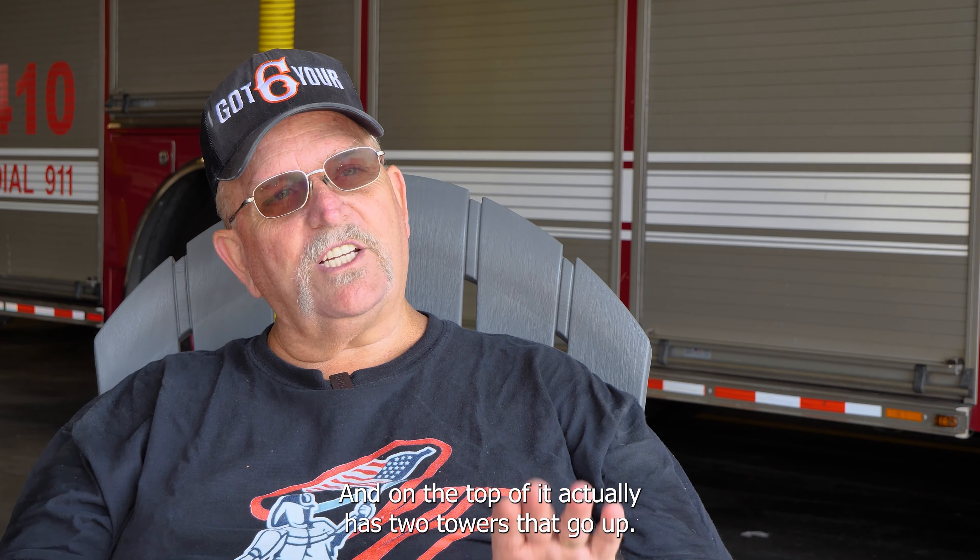They numbered the piece — 122, 123. Ours is 128, and it was in chalk. Well, one drop of water, that would disappear. So when we had the memorial made, we had the welder go through and weld that back in there as a bead so it'll forever be seen on our piece of metal.